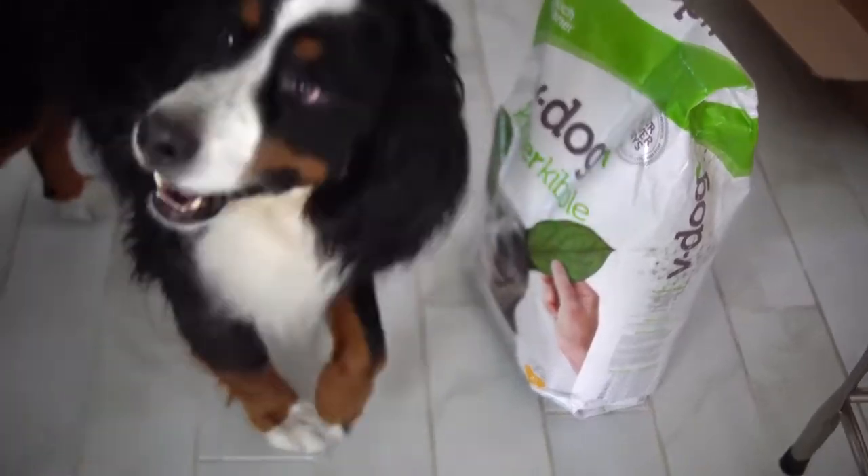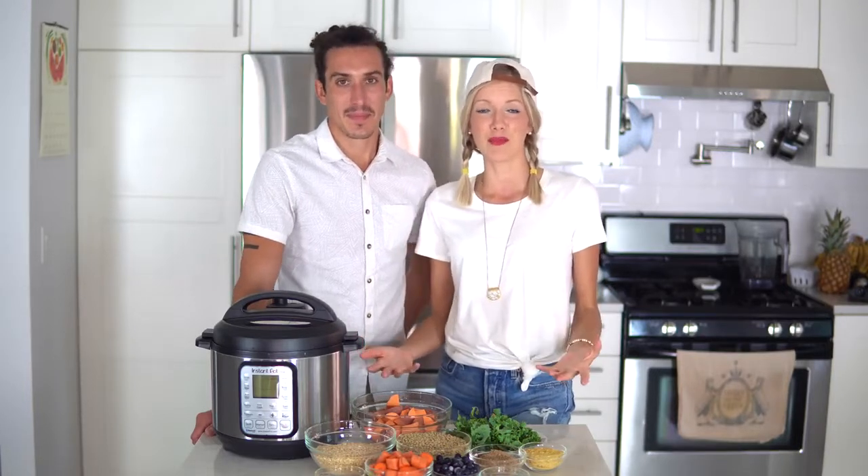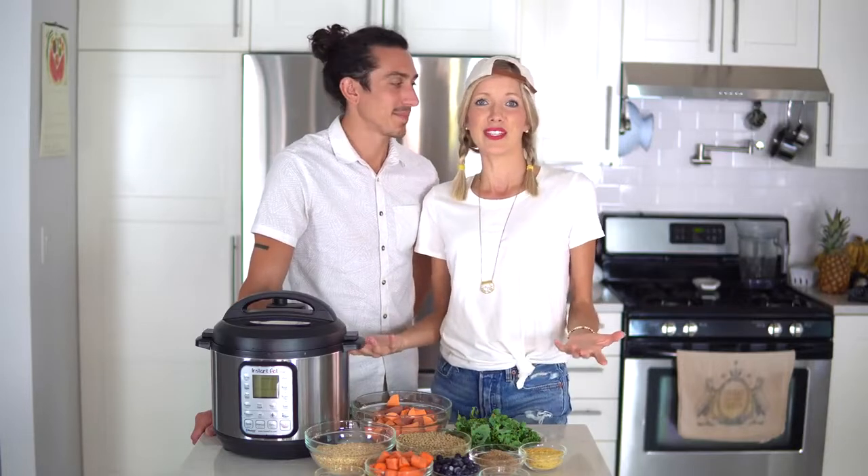One more side note: we are not claiming to be experts. We're not veterinarians and we're not trained or educated in that area, but we have done our own research. We're just sharing what we found to work for us. And if you are interested in making homemade dog food, it's really a fun experience because it doesn't take very much effort at all with the Instant Pot or something similar.